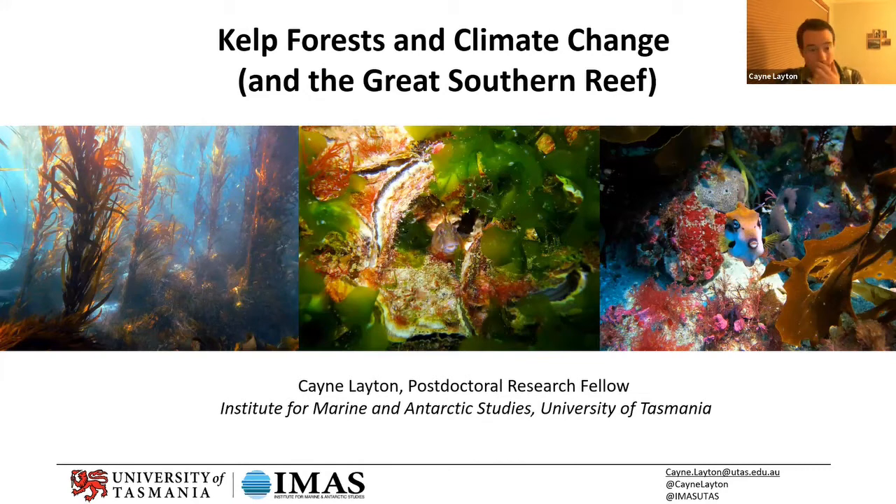I've just put up these three photos and they're not just pretty pictures — they each kind of have a story to tell, which is why I put them up.